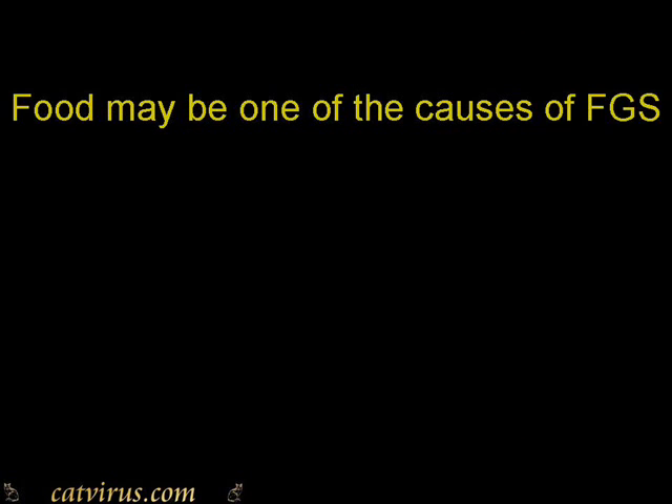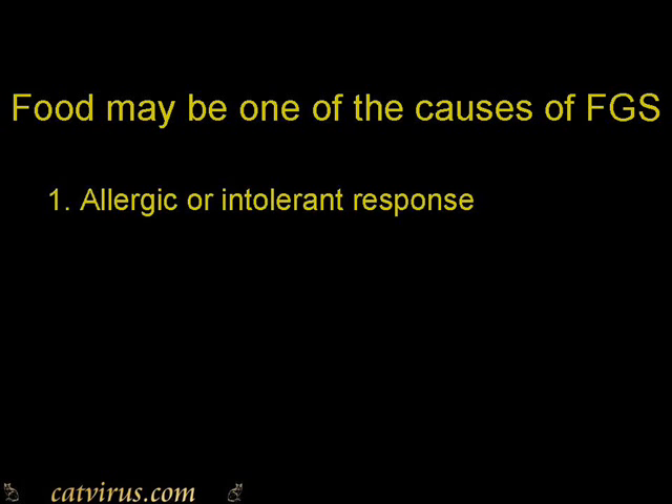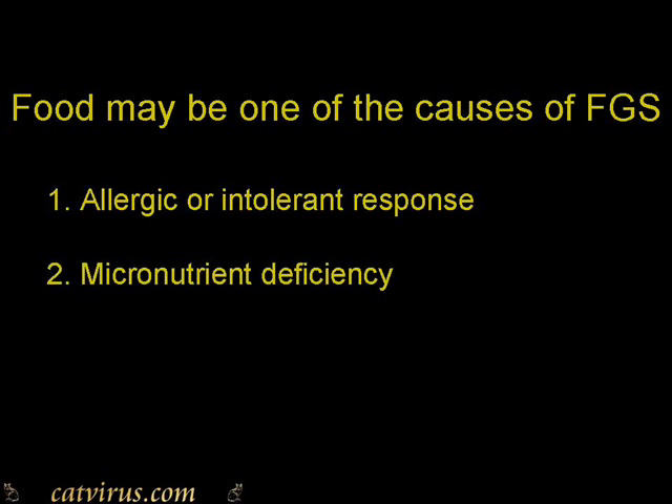The first reason that food may be a cause of FGS is because it might contain something that causes an allergic or intolerant immune response. The second reason is that modern foods may be deficient in certain micronutrients that are needed by the cat. It's an accepted fact that humans with chronic inflamed gums may lack certain nutrients. In the cat, one such nutrient could be arginine, found in red meat, which is essential for a functioning immune response.